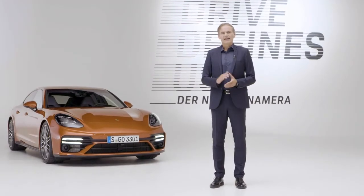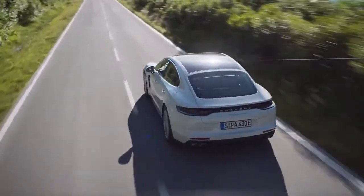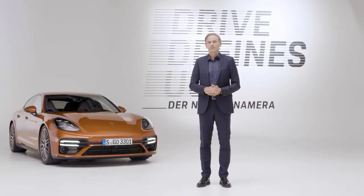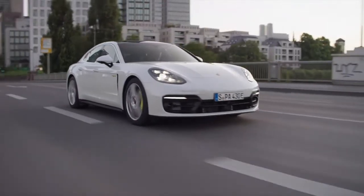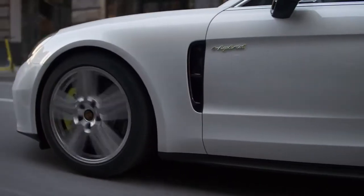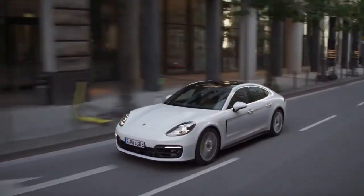With the Panamera 4 SE hybrid, we are extending the model range with an additional powerful hybrid variant. At Porsche, we combine electric mobility with performance — that is what our customers expect. The battery is now much more powerful than in previous hybrid models, allowing us to achieve a significantly higher purely electric range, with an increase of up to 30%.